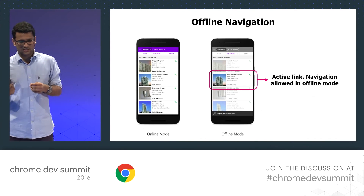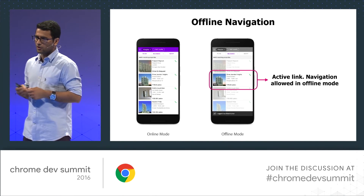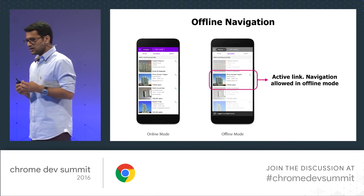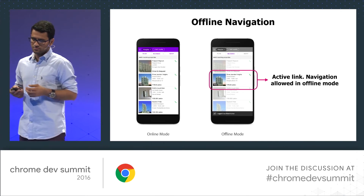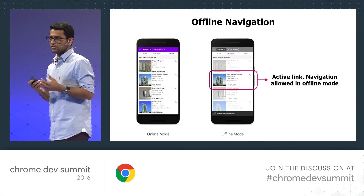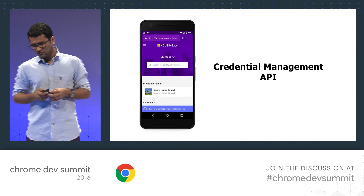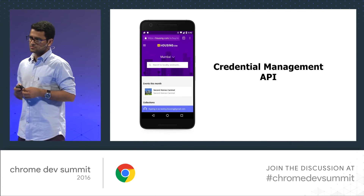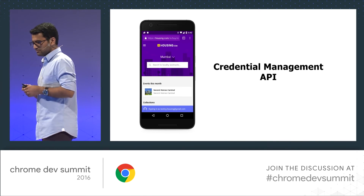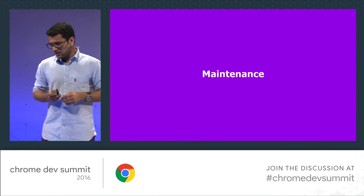Offline navigation was important for us because whenever a user visits for an actual property site visit, the properties are generally at the outskirts of cities where the network is very flaky or there's absolutely no network. This experience helped them to revisit their session and relook at properties they'd already browsed. We also used the Credentials Management API to keep users logged in virtually almost every time, so that their information is synced across devices very smoothly.